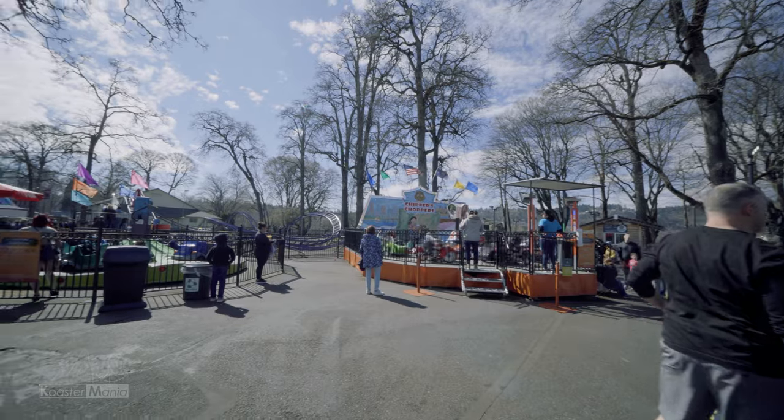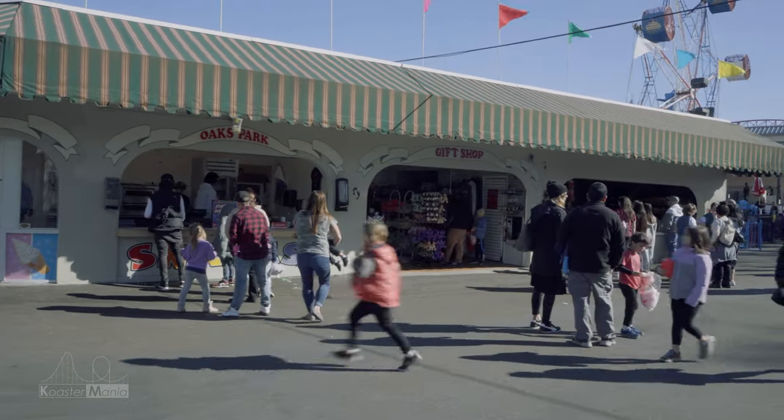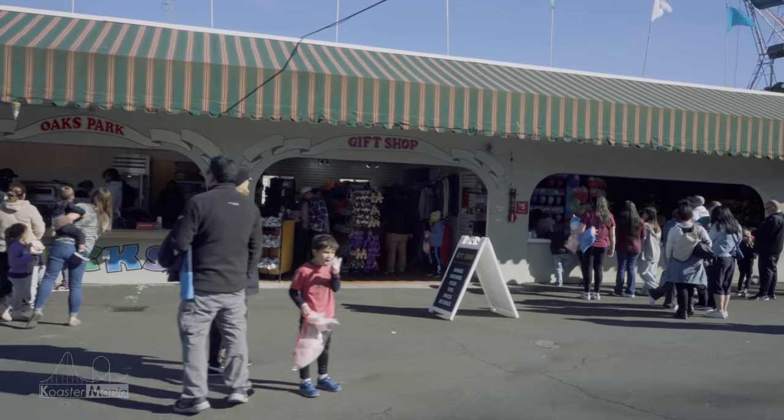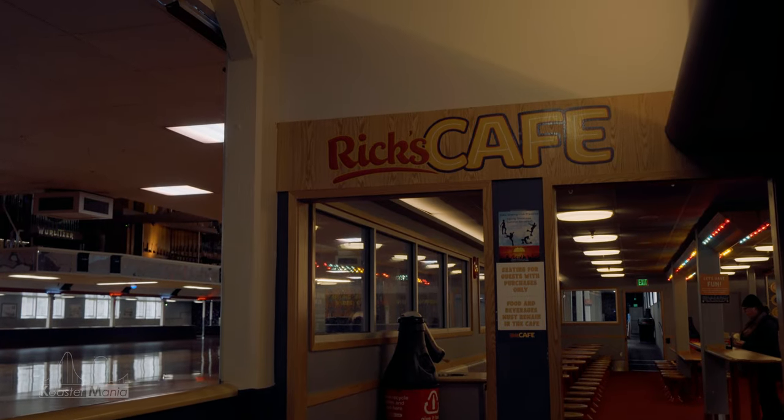The biggest thing I see possibly being improved with this park is the food offerings. There are a couple of small food shops that offer basic food choices like pizza and hamburgers, which is fine, but just a little bit more variety on that front would be great in my opinion.